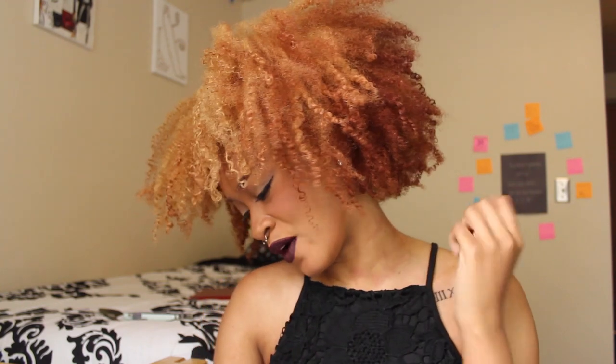Hey YouTube, it's Brie aka Smartista Beauty and today I am finally back with more videos. I'm giving you an update on this hair that I did for the Cream of Nature shine-in color, basically a hair makeover, color makeover, everything.